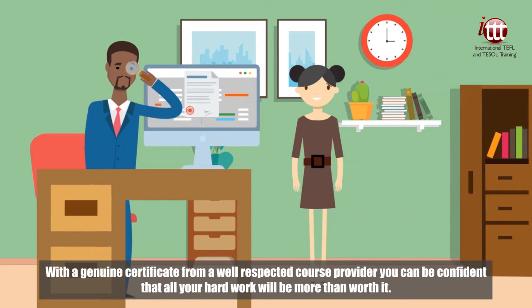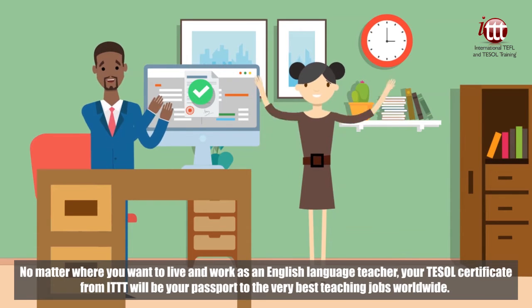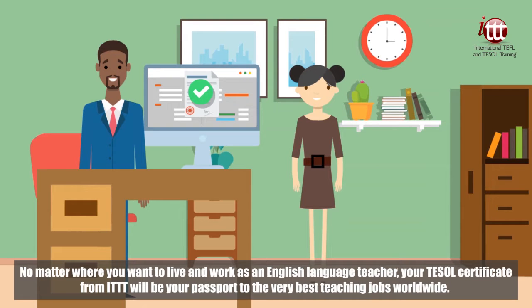With a genuine certificate from a well-respected course provider, you can be confident that all your hard work will be more than worth it. No matter where you want to live and work as an English language teacher, your TESOL certificate from ITTT will be your passport to the very best teaching jobs.